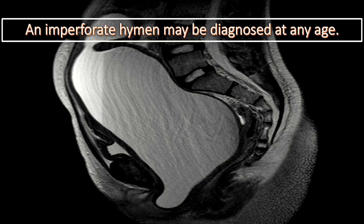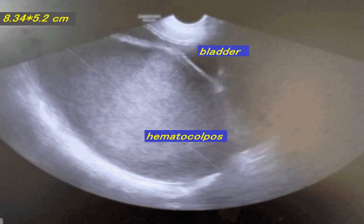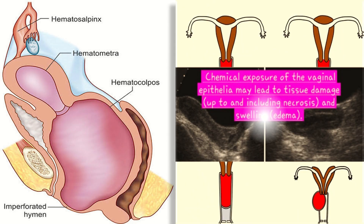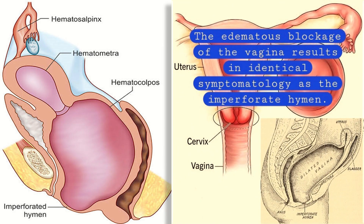An imperforate hymen may be diagnosed at any age. However, when a girl hits puberty, this type of hymen blocks the blood from flowing out and the blood pools inside the vagina. This may cause a sensation of mass or fullness in the lower abdomen, pain in the stomach and back, along with problems with urinating or bowel movements. Chemical exposure of the vaginal epithelium may lead to tissue damage up to and including necrosis, swelling, or edema, and the edematous blockage of the vagina results in identical symptomatology as the imperforate hymen.